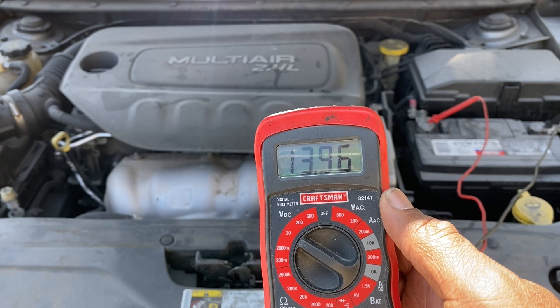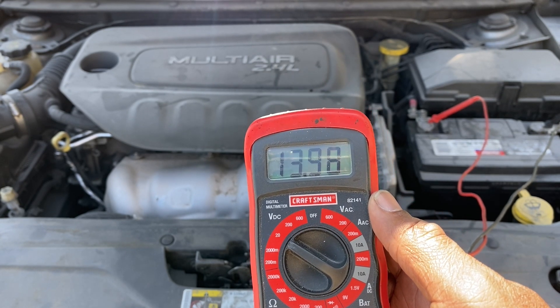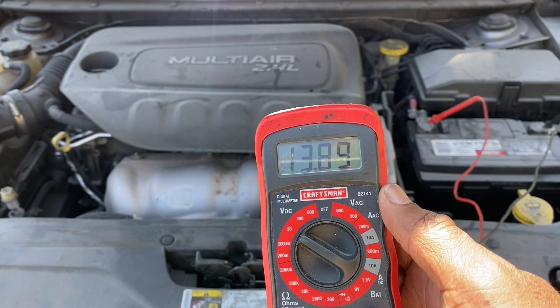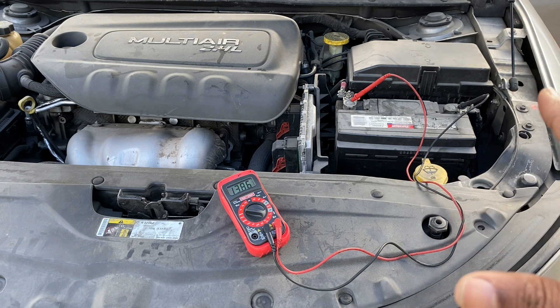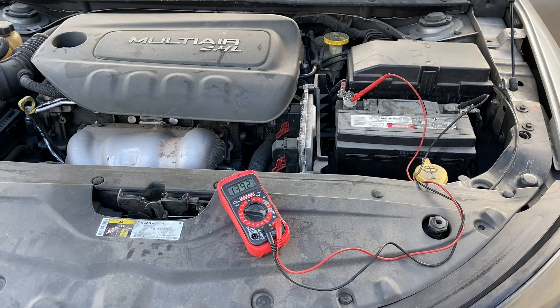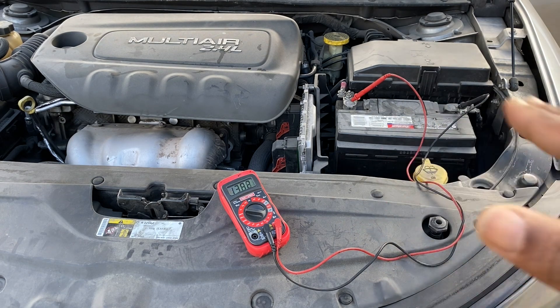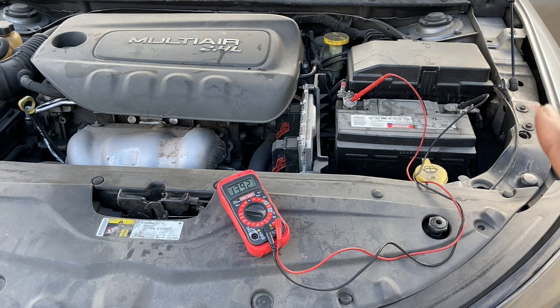With the engine running, we're getting about 13.9 volts, which means the alternator is doing its job. Now we're going to put a load on the alternator with a stress test — turn the lights on, turn the heat on, turn the radio on, whatever you can. If the voltage drops below 13.5 volts, the alternator is not good. The voltage should stay the same when you do this.